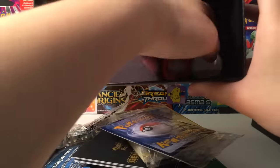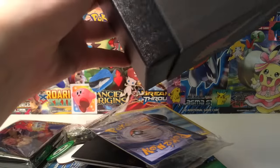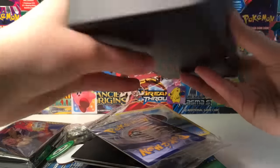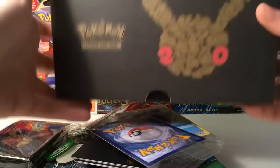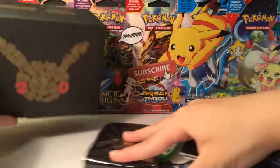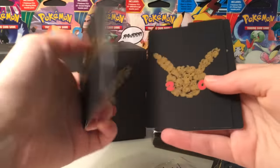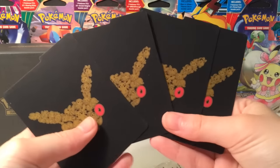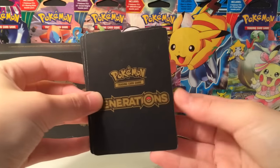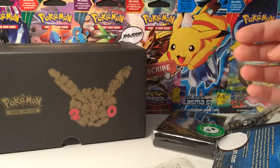Let's go ahead and close this up. Here's a look at the Elite Trainer Box - definitely one of my favorite looking ones, though I would have preferred white, it looks a little classier. Here's what the dividers look like - very nice. I love how the '20' really makes the cheeks of Pikachu pop out. We also have the Generations dividers, very cool.